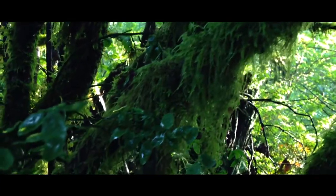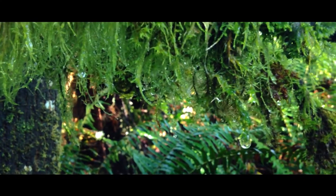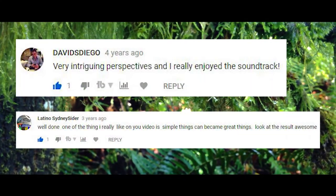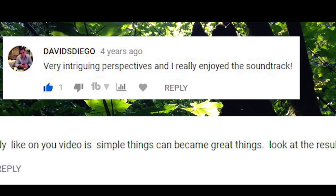I really didn't think this iPhone test video would get much interest, but it racked up a few thousand views, and people left comments like 'very intriguing perspectives' and 'simple things can become great things.' I couldn't have said it better myself. Simple things really can become great things — and I didn't have to spend $100, $200, $300 on a gimbal or a larger tripod.